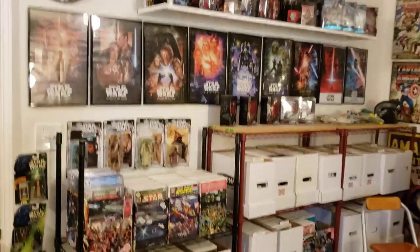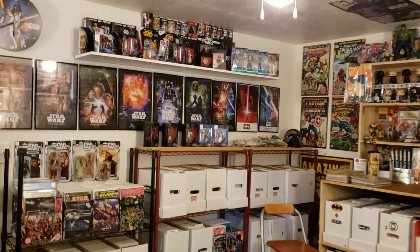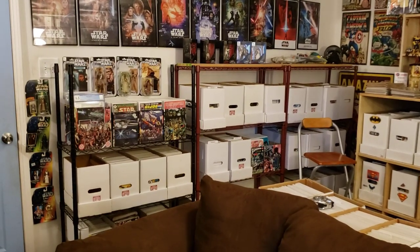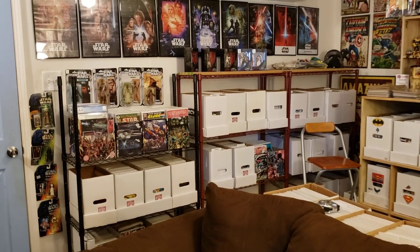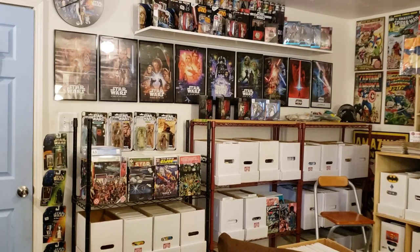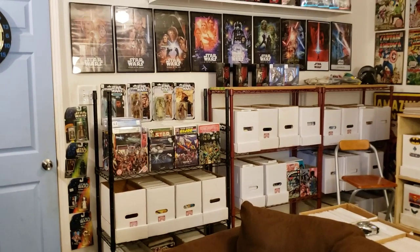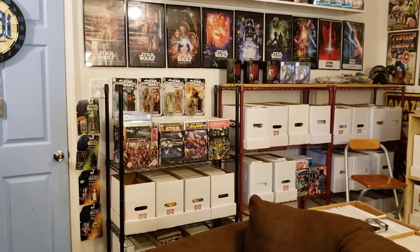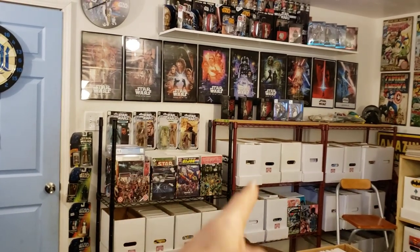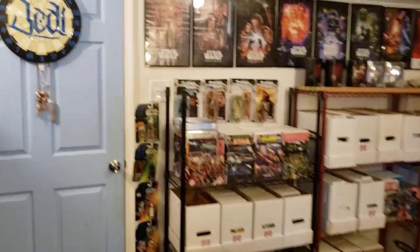Before we actually get into the comic books, let's take a bird's eye view look at this wall. This is all Star Wars on this wall. Some of you may be familiar with my room from older room tours — this is a big change because these units were not here before. I had these units in my garage, basically used for laundry stuff. I always wanted to bring them in here, and I finally decided to bring in this other wood shelving unit I had sanded down a couple years ago, stack it against the wall, and bring these in here for my comic books. It worked perfectly — I have so much more room on my floor now.